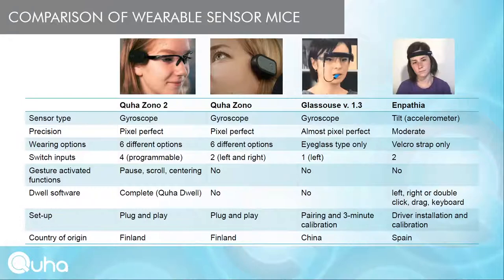All gyroscope-based mice — KUHA-ZONO2, KUHA-ZONO, and Glasshouse — can provide pixel-perfect precision. Regarding wearing options, KUHA-ZONO2 offers six: headband, head mount kit with neckband, eyewear kit, light eyeglass clip, universal clip, and baseball cap. Glasshouse has only an eyeglass frame option, which is problematic for many eyeglass users as the bulky frame blocks where the eyeglass lens should be. Inpatia has only a velcro strap option.